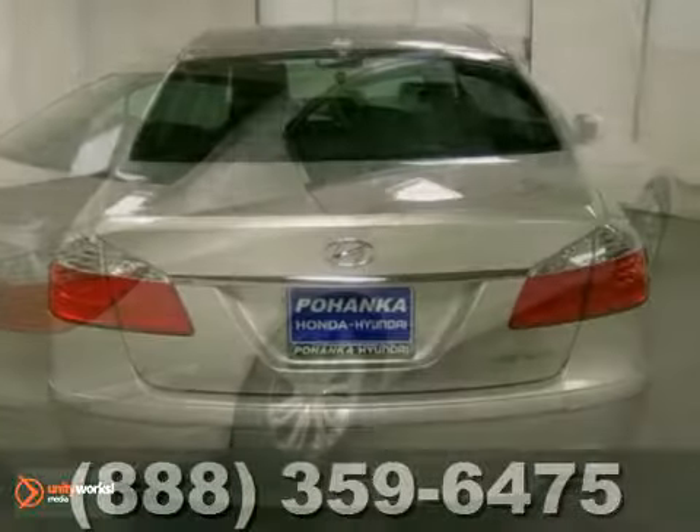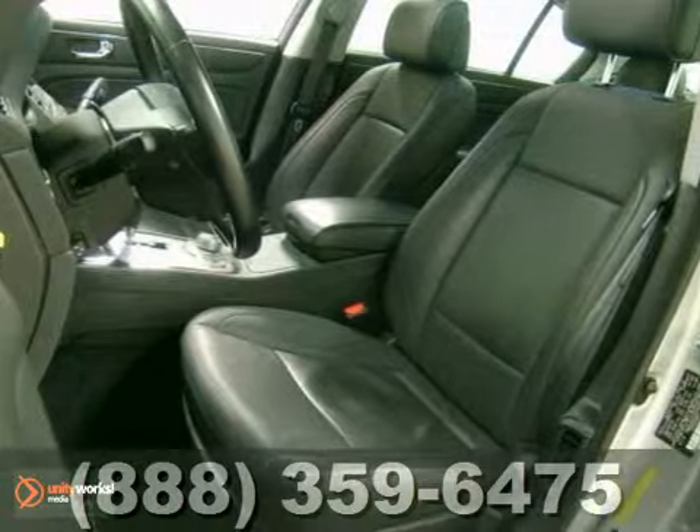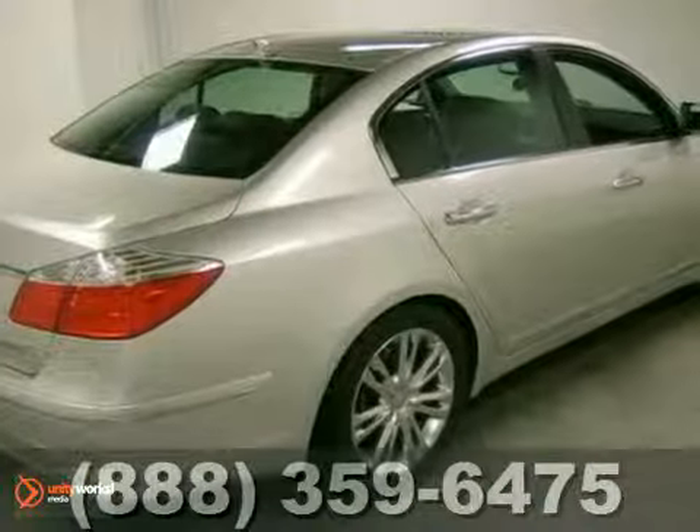With the heated mirrors, CD player and dual zone climate control, it's bound to sell fast. You'll also get the anti-theft system, keyless entry and leather seats.